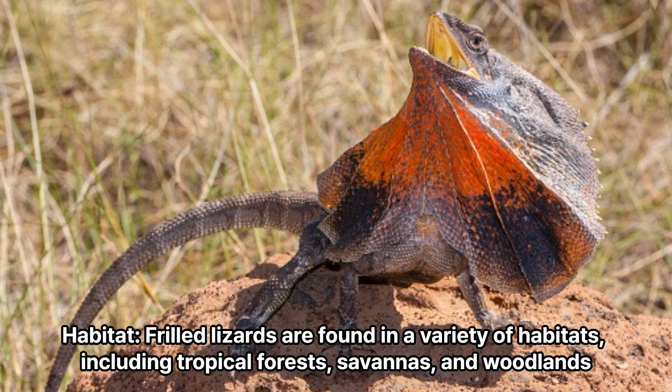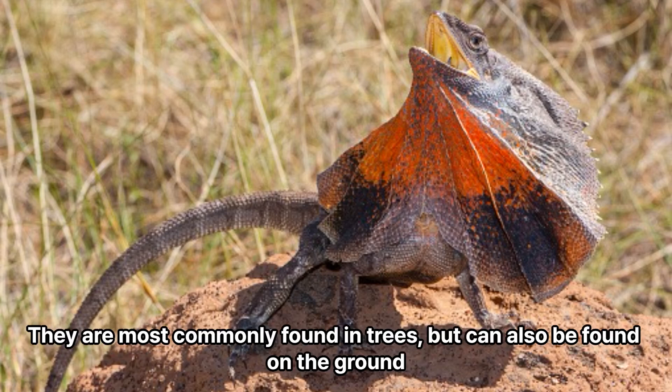Habitat: Frilled lizards are found in a variety of habitats, including tropical forests, savannas, and woodlands. They are most commonly found in trees, but can also be found on the ground.